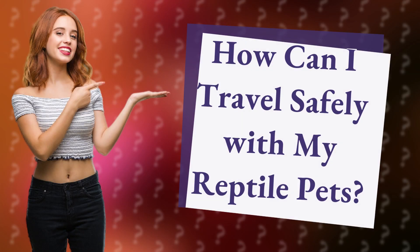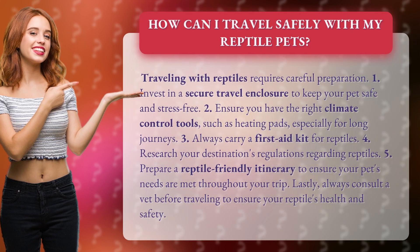How can I travel safely with my reptile pets? Traveling with reptiles requires careful preparation. First, invest in a secure travel enclosure to keep your pet safe and stress-free.